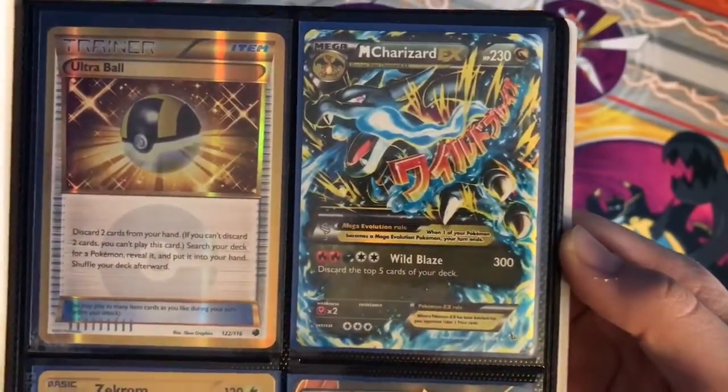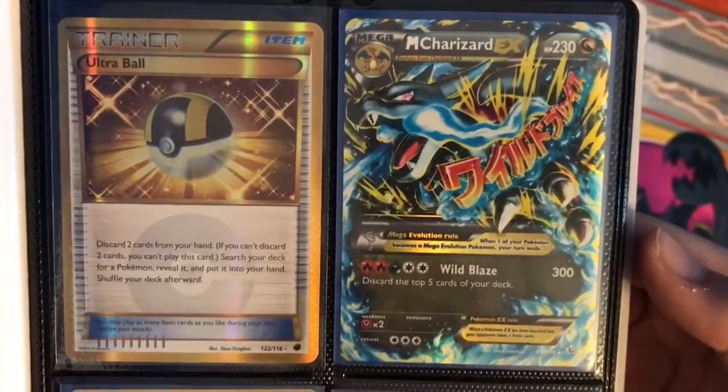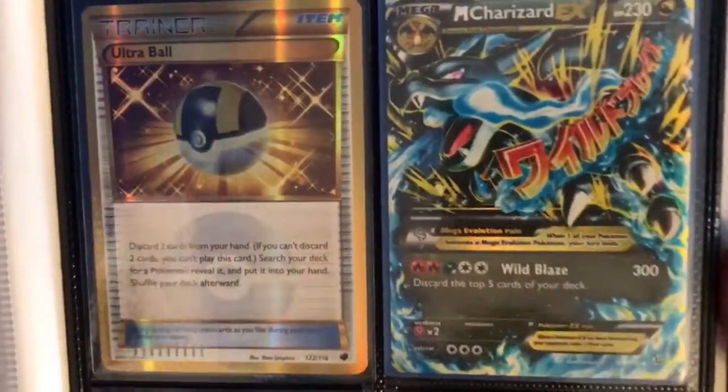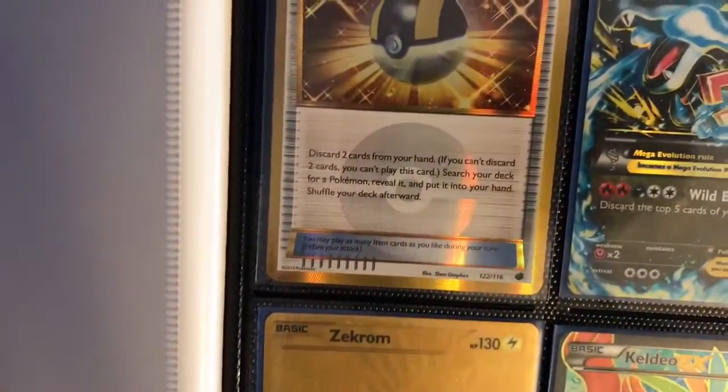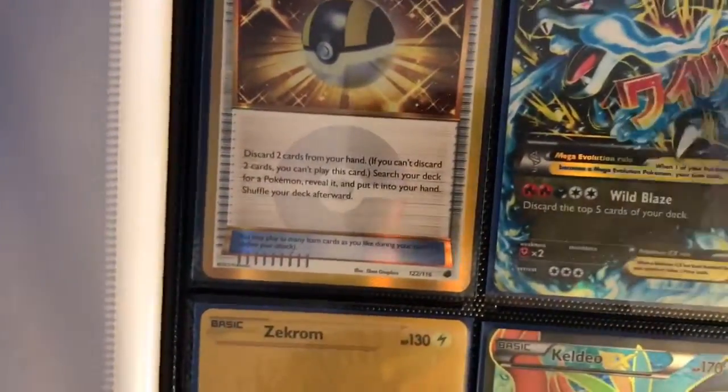Then next up is the Mega Charizard EX — it's not the secret, it's from Flash Fire. It's going for like... I forgot when I checked, it could have been $60. If you know the price, comment down below.